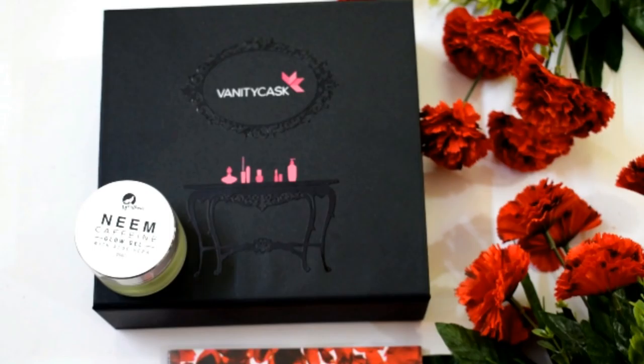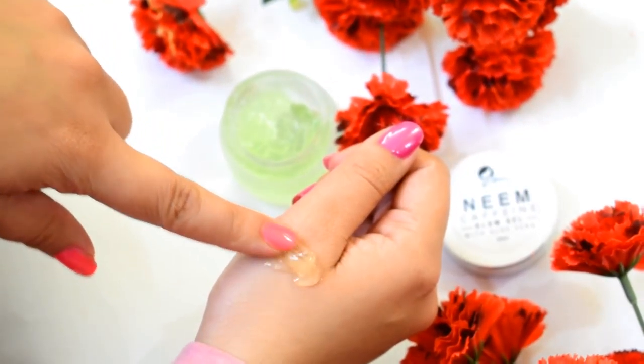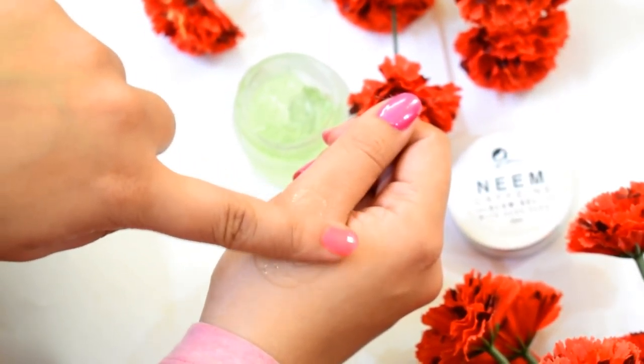The next product is the Neem Caffeine Glow Gel with Aloe Vera from the brand MCaffeine. It contains neem, argan oil, vitamin E, cucumber, caffeine, glycerine, and aloe vera. This face gel is really good — it absorbs quickly into the skin, is suitable for all skin types, heals acne scars, and can also be used as a makeup primer.